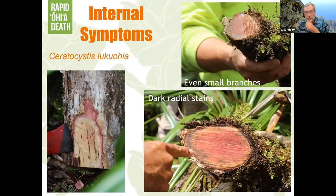The fungus isn't visible externally — you see it in the sapwood when you cut into the tree. These are all trees that have Lukuohia, and you see this black streaking in the sapwood, not very much in the heartwood. The fungus moves through the sap — spores move through the sapwood and colonize it, moving radially in and out a bit, but they don't go into the heartwood because heartwood isn't moving water.